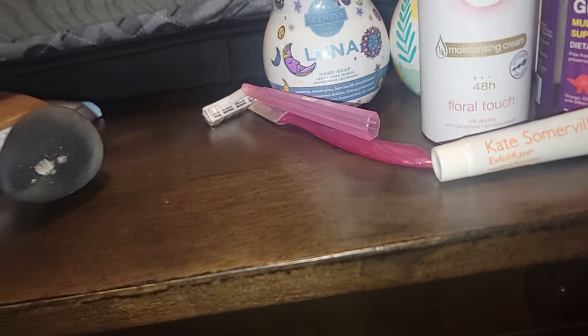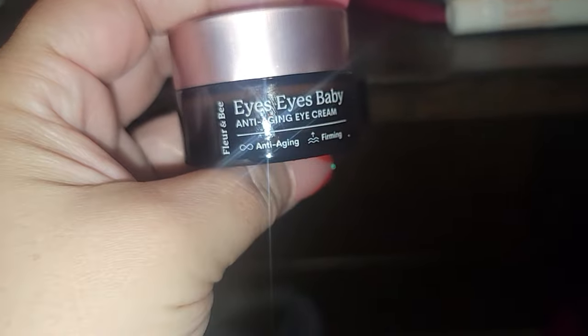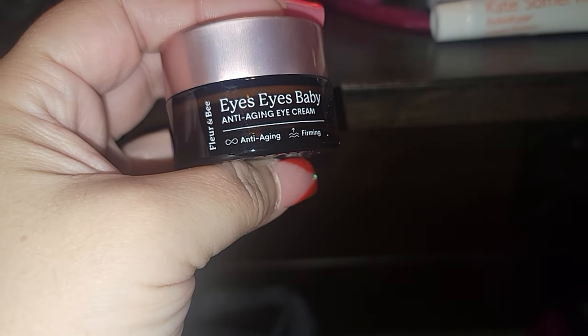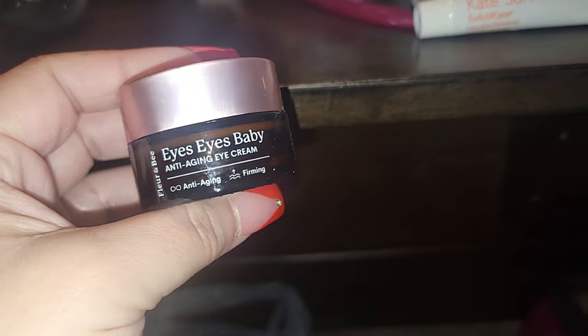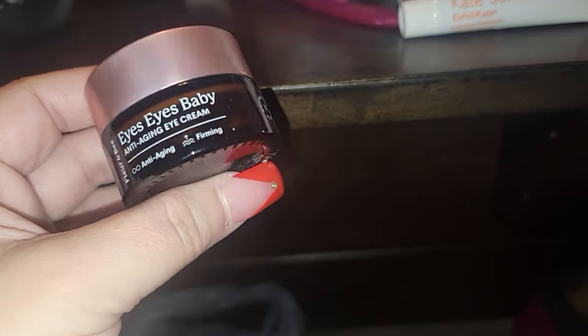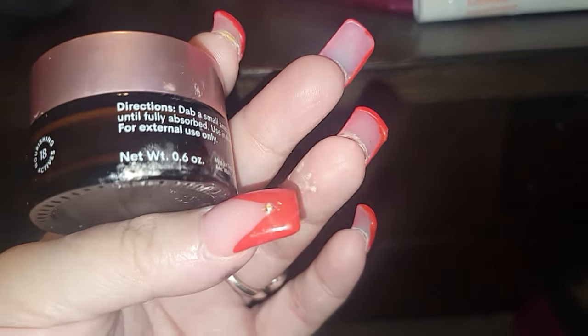I use these for my foundation. And then I went through a Fleur and Bay Eyes Eyes Baby Anti-Aging Eye Cream — I got this in one of my beauty boxes. There's makeup in here. It worked well, nothing I'd go buy it myself. It's a thick cream and it worked okay.